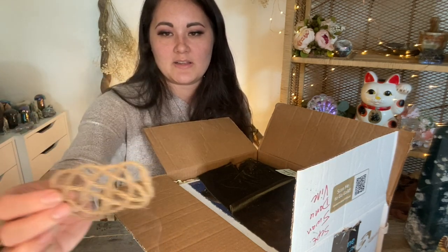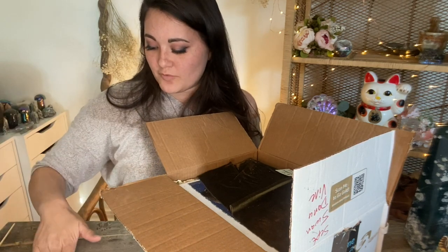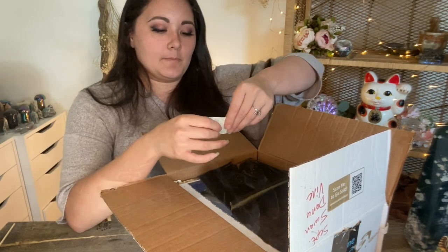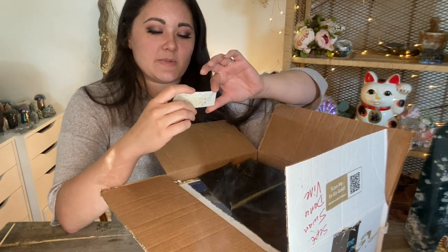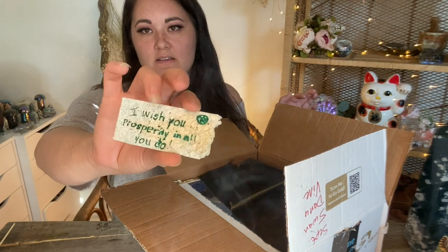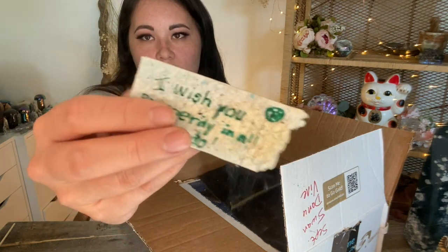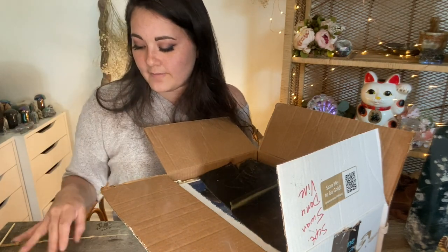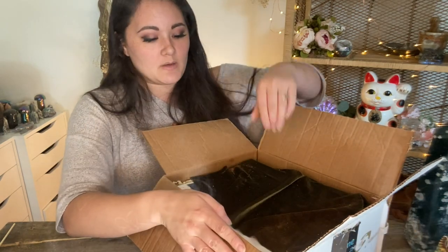I'm definitely going to be putting this in my grimoire as a little piece that will go on my prosperity page. I love that. And she wrote this sweet little note: I wish you prosperity in all you do. And this looks like it is on handmade paper — really, really cool. Nice thick handmade paper. I've been wanting to make handmade paper so bad. I just haven't found the time yet, but I will be getting to that so I can put it in my boxes as well.